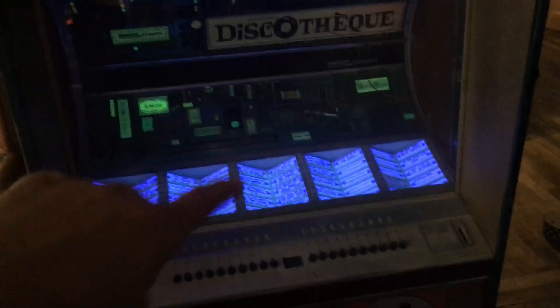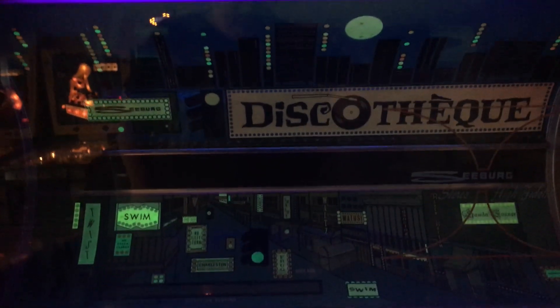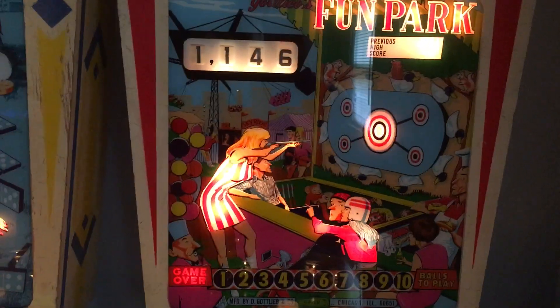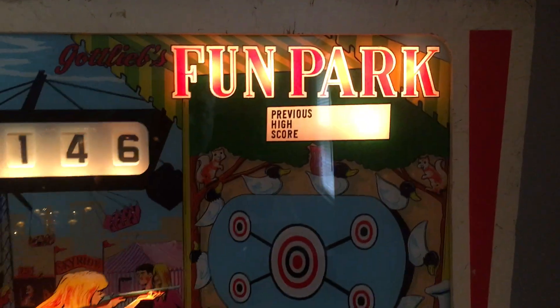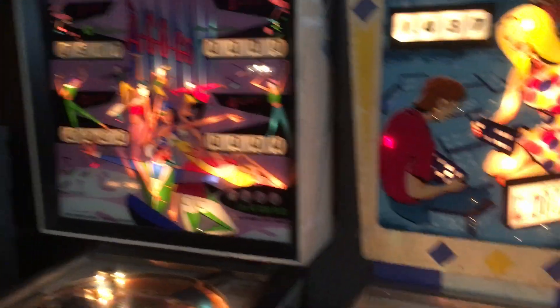There are some signs I need to put up. This jukebox — you can see one just like it in the last episode of The Prisoner. These are the records that go in it — I've got to put them in. If you saw X-Men: First Class, the government puts the X-Men in a luxurious cage with this pinball machine, except the one in the movie is called Fun Land instead of Fun Park. The difference is one is an add-a-ball machine.